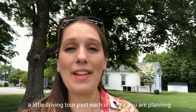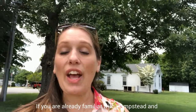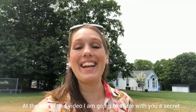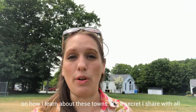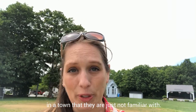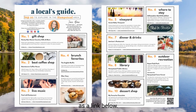I'm also going to include a little driving tour past each one, so if you are planning on coming to visit, you'll know exactly what to look for. If you are already familiar with Hampstead and you think I've missed something, please comment below. At the end of this video, I'm going to share with you a secret on how I learn about these towns — a secret I share with all my clients when they're interested in buying a house in a town they're not familiar with. Let's get started. This local guide will be available as a link below.